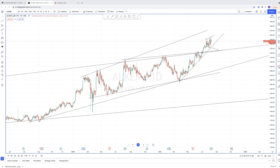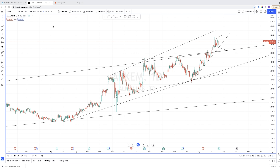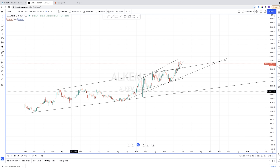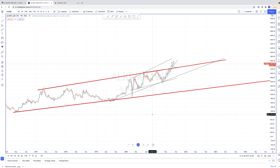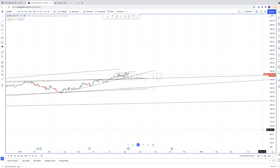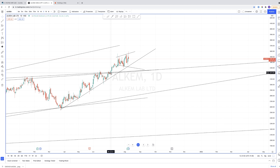This is the daily time frame chart of Alchem. Let me switch this into the weekly time frame. You can see there are four resistance levels at the top and a couple of supports at the bottom. There is a channel pattern inside this weekly chart.